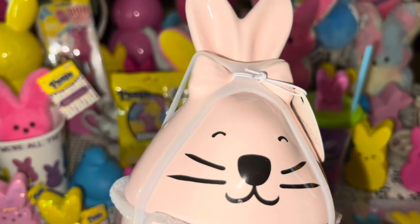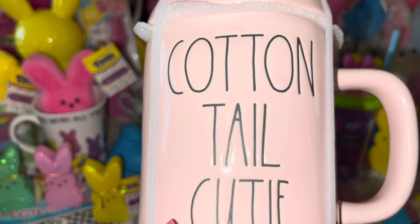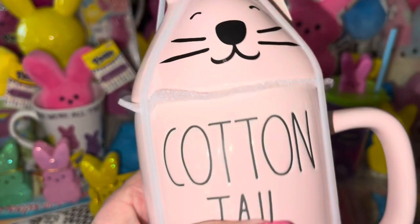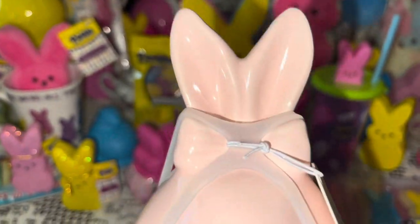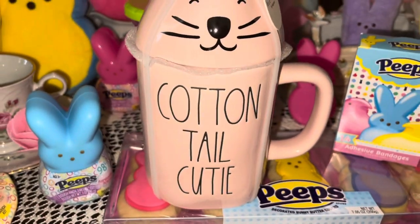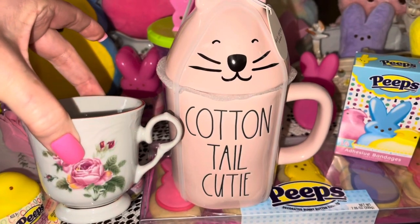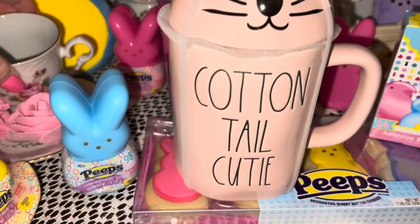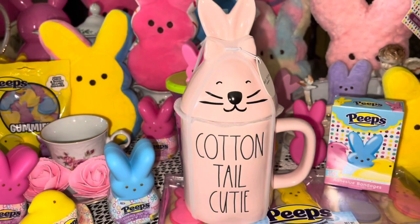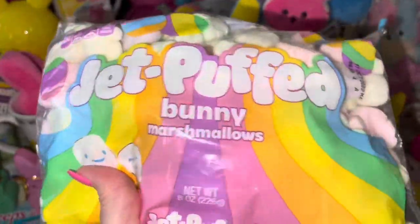I got this Rae Dunn Easter mug — it's cotton candy pink and says 'Cottontail Cutie.' The little face is the lid, and it's a really big cup compared to a normal tea cup. I don't normally collect Rae Dunn, but I just had to have this one because it said 'Cottontail Cutie' — I thought it was adorable.